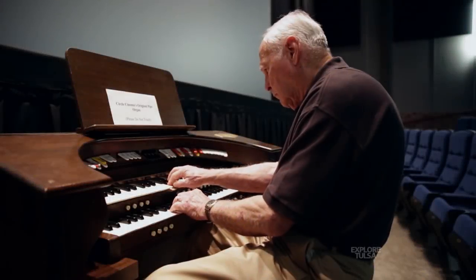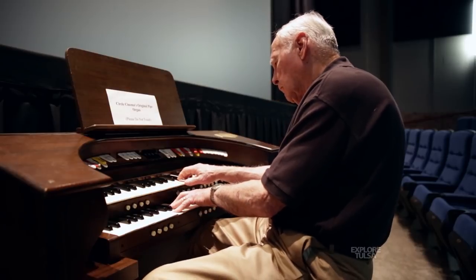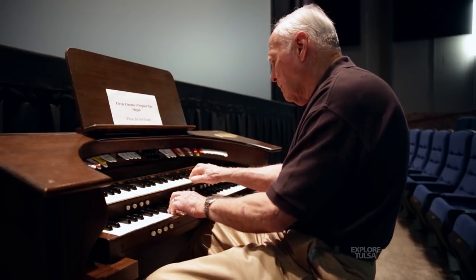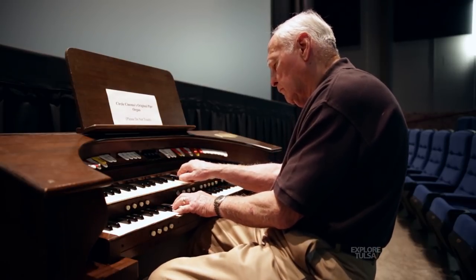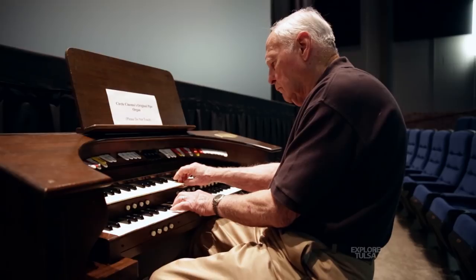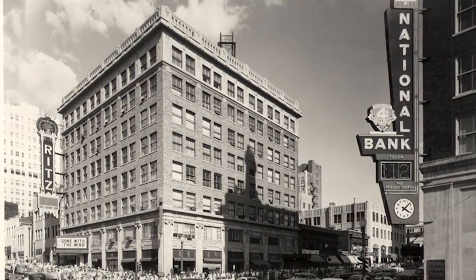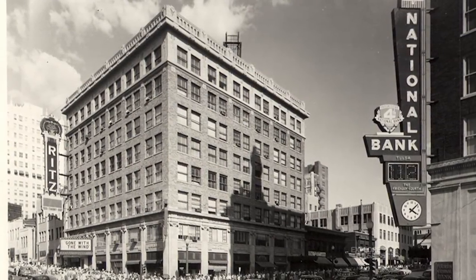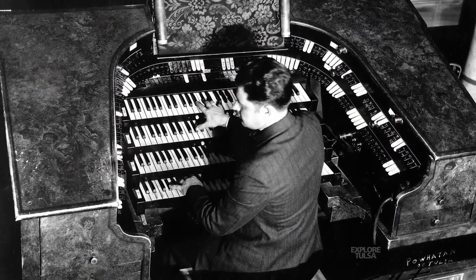It's all thanks to the guys at the Sooner State Chapter of the American Theater Organ Society. I've had a lifetime interest in theater organs. It all started back in 1935 when I was four years old and my brother took me down to the Ritz Theater here in Tulsa to hear the organ. The sound was so beautiful that I just fell in love with it when I was just a small child.